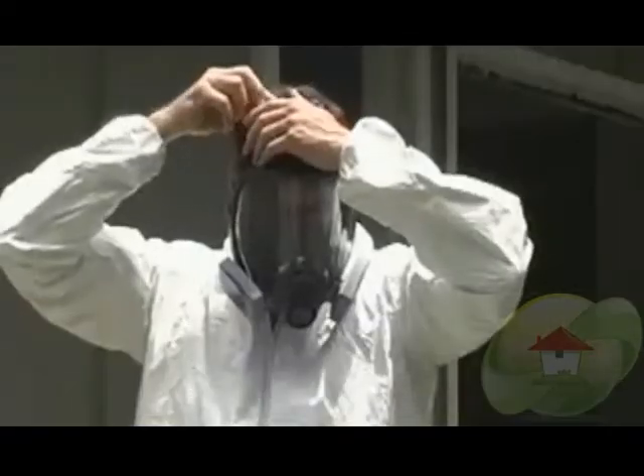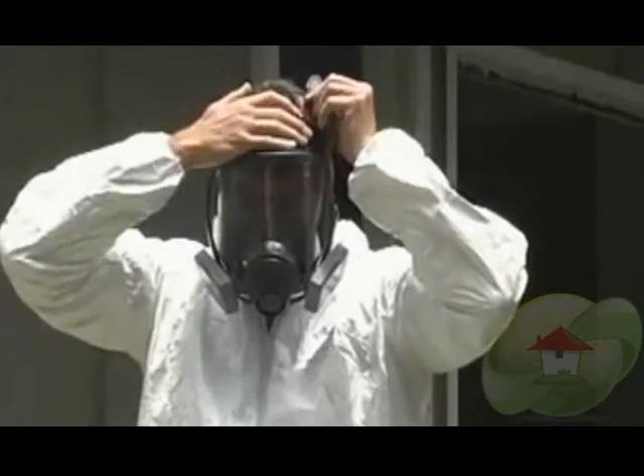They should also be able to give you some insight and information about mold and how to eliminate mold and how to keep it from returning once the mold has been successfully removed. The remediation company should also provide you with some type of post-mold testing and warranty on the work that was completed.